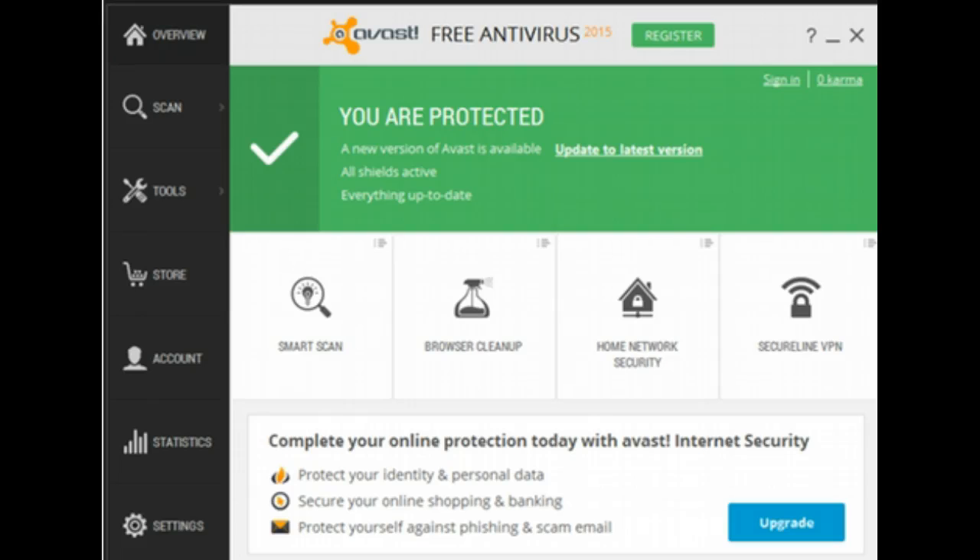I have used and recommended the free version of Avast for a long time. Quite often I'm asked, do you know something that's better than the free version of Avast? People are quite surprised when I say yes, I actually do. Let me show you what I can recommend and how easy it is to get that added protection totally free of charge.